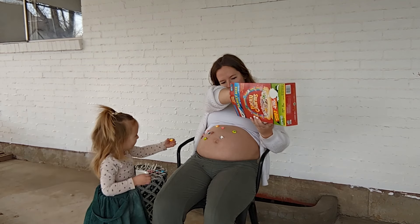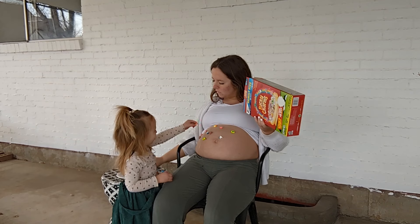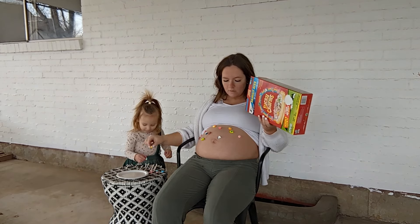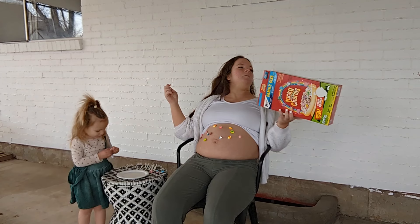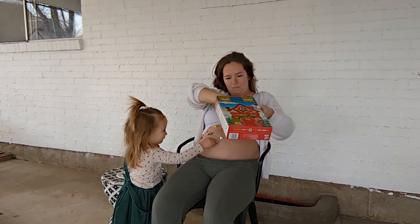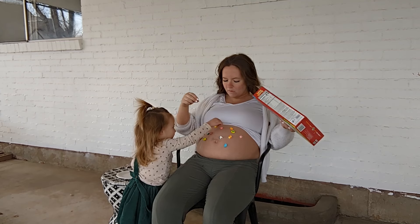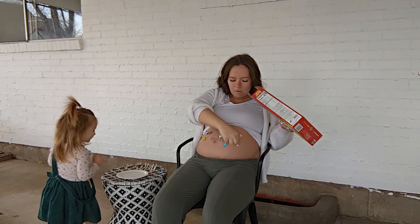It was so easy to teach her how to get these marshmallows to stick to my belly. We went outside, I lifted up my shirt and started collecting marshmallows from the box. Then I had a little plate of water next to us — a plate rather than a bowl so we wouldn't lose marshmallows in deep water, but still shallow enough to pick them back up. Just adding a little water to one side of the marshmallow made it sticky enough to stick to my bump. Everything starts sliding off by the end, but it doesn't really matter because we had so much fun.